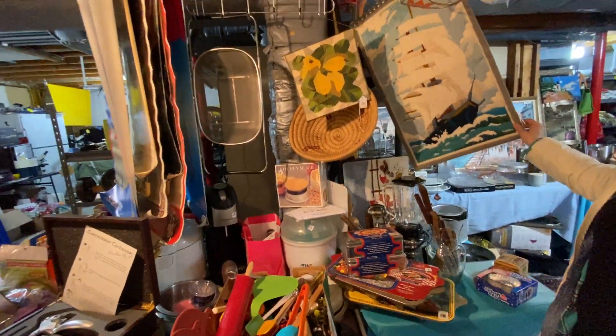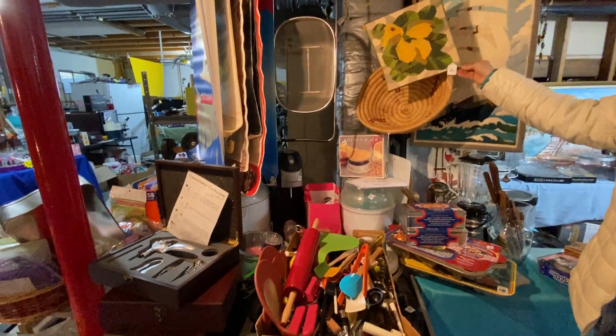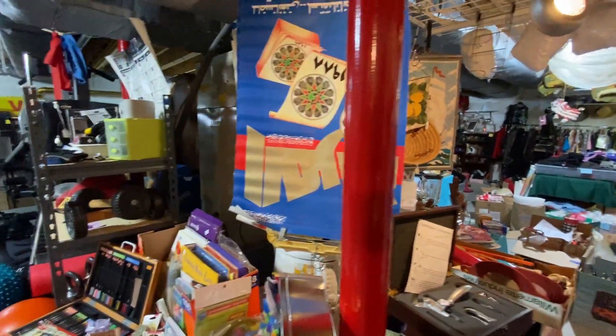More of these embroideries — see how cute they are? Lots of posters, with more rolled up in a box. They're vintage — 80s, 70s. A lot of them are of Syria.